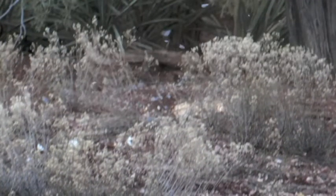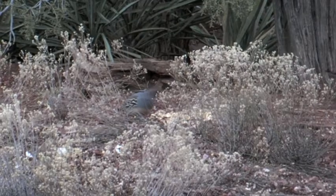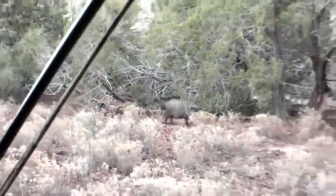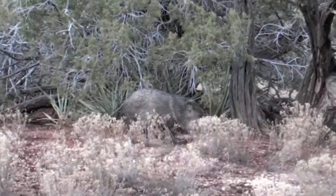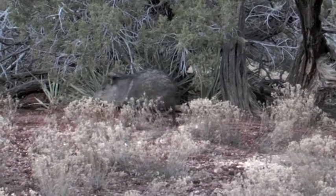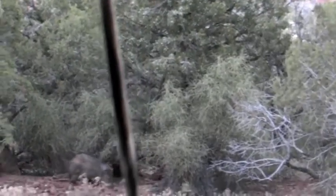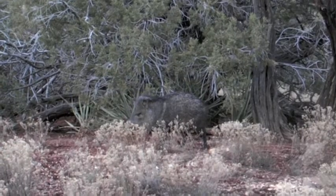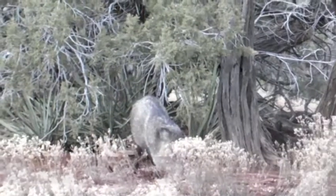Yee-haw! Patience pays off in the end. The pigs are on the scene. Now all we gotta do is wait for a nice fat one to get perfectly situated. Oh yeah — now wait for it. Shawwack! And that, my friend, is all she wrote for that little pork pie. It's as good as in the freezer.